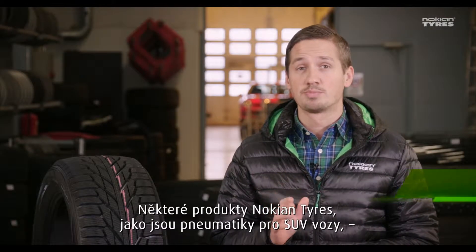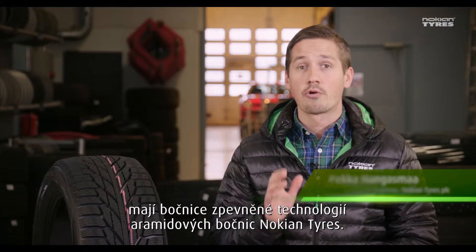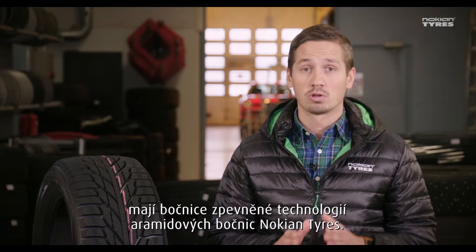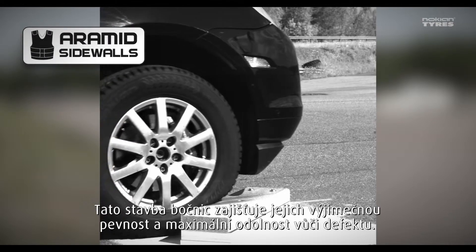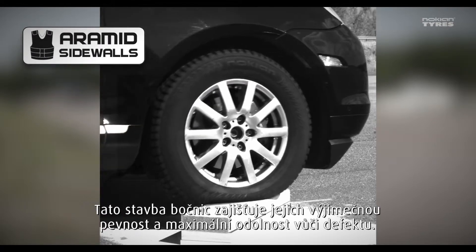In some Nokian Tires products, like SUV tires, the sidewalls are reinforced with Nokian Tires Aramid Sidewall technology. This sidewall structure is exceptionally durable and has superior puncture resistance.